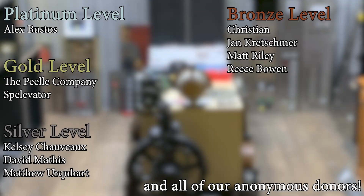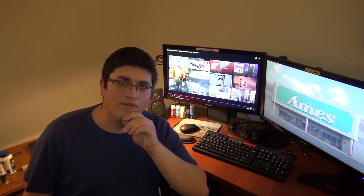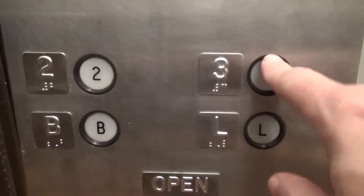A huge thank you to all of my patrons for your support of Elevate Tours. The video's over, but it doesn't have to be — you can always watch more. And you know what to do: click the buttons, don't forget to subscribe, and light up that bell. Until next time. Bye y'all.